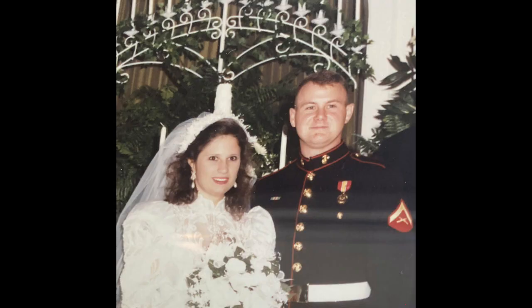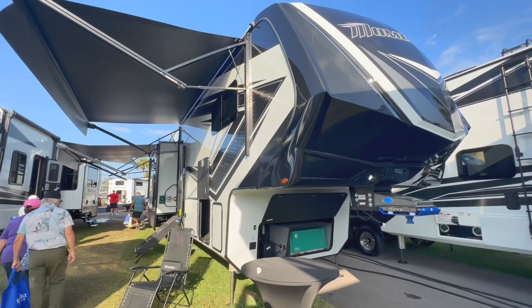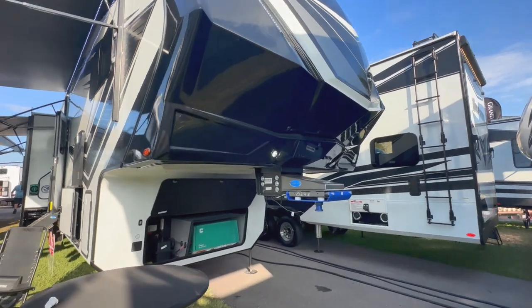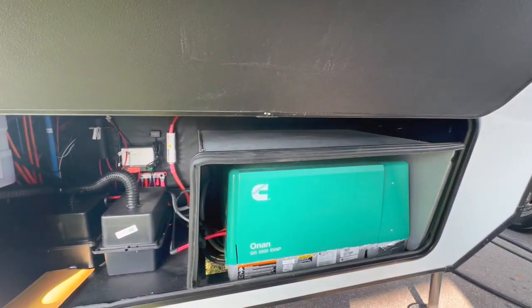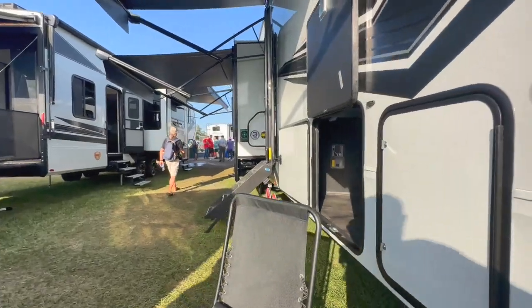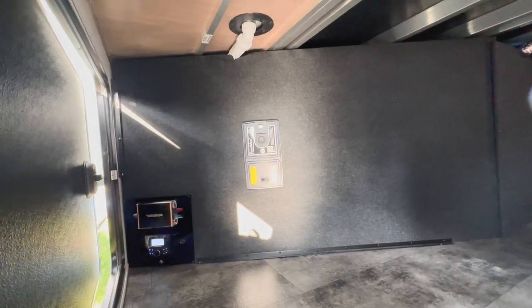Hey guys, this is Jody with Only Have One Life to Live. Today we're going to look at the 2023 Grand Design Momentum 410 TH. This is the Grand Design Momentum 410 review and tour. We come down to the generator bay — we've got a couple of battery banks, a 5500 Onan generator, some solar on the roof, and hydraulics. We've got propane bays and a large pass-through storage area with a radio in it.